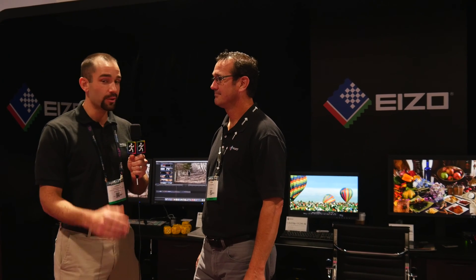We're here at one of our partner booths, Eizo, at the NAB Show 2015, looking at some of the beautiful displays they're coming out with that work really well with the CalMAN video calibration software. We're going to talk with Kevin a little bit about some of the new display technologies and capabilities of this latest hardware.